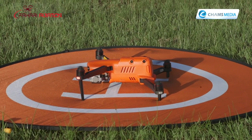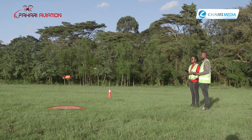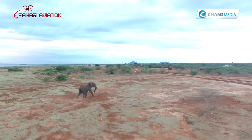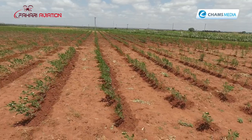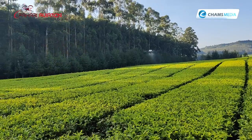Unmanned aerial vehicles, commonly known as drones, are now trendy in various fields including videography and photography. They are also used in conservation, infrastructure, public safety, surveillance and aerial mapping, as well as in inspection, emergency and rescue services, and agriculture.